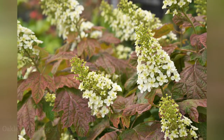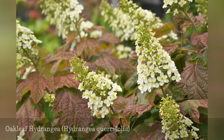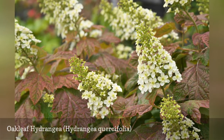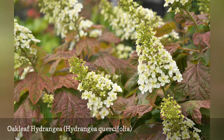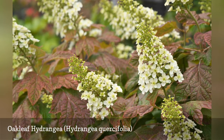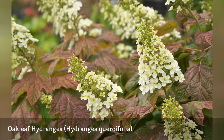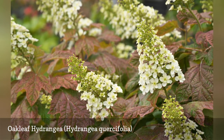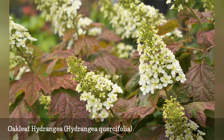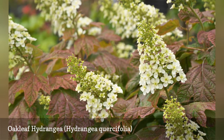You may know that hydrangea flowers are blue in acidic soil and pink in alkaline soil. This phenomenon, though, does not apply to all types of hydrangeas. For example, the flower color of oakleaf hydrangea does not change based on soil pH. But this white flowering shrub, a North American native, performs just fine in acidic soils and is especially valued for its wonderful fall foliage.